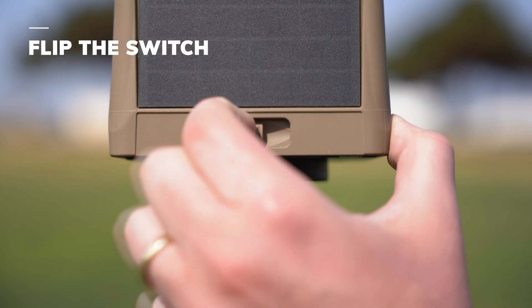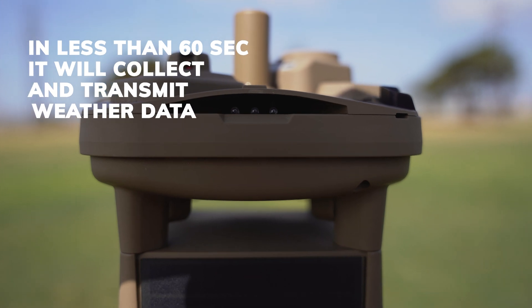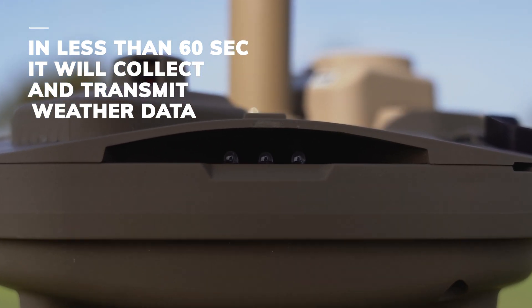Flip the switch, and in less than 60 seconds it begins collecting and transmitting weather data.